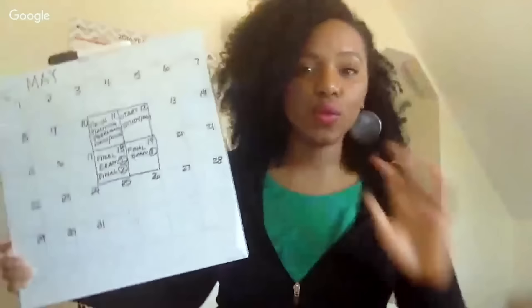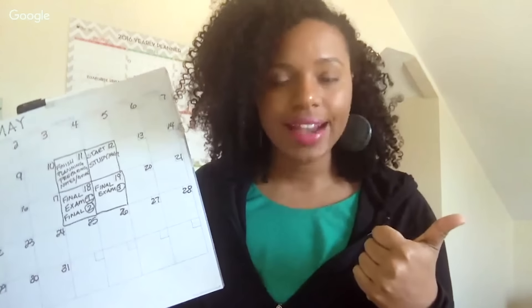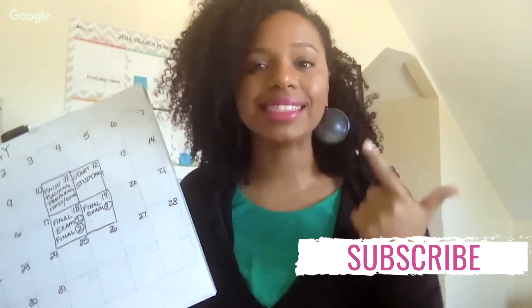The rule for creating your exam plan is: figure out when your exam date is, then count three to seven days back from that date — and that's the day you should start studying.